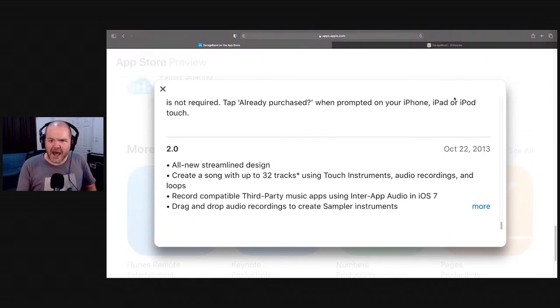GarageBand was announced in 2004 — I did a recent video where we watched the keynote with Steve Jobs and John Mayer showing how it worked. We've had GarageBand for 16 years. It wasn't until 2011 that the first version of GarageBand iOS came out — for iPad only, and it cost $6.99 US. It wasn't until 2013 that GarageBand came to iPhone as a universal app. In 2017, GarageBand finally became free, and that set off everyone having it on every iOS device.